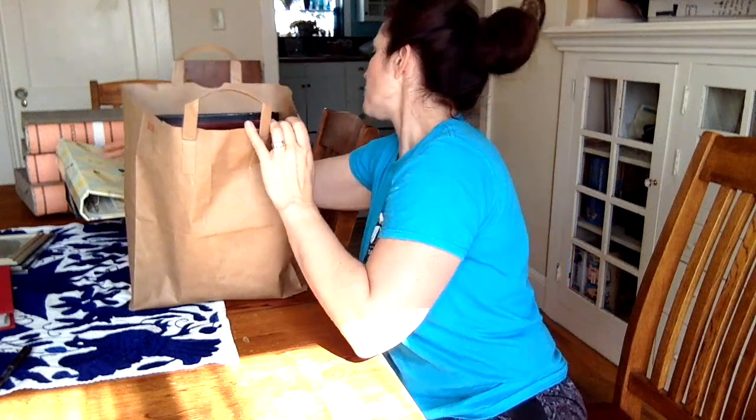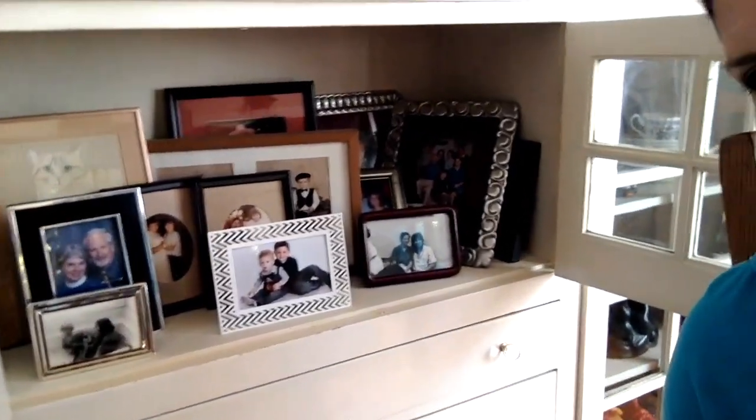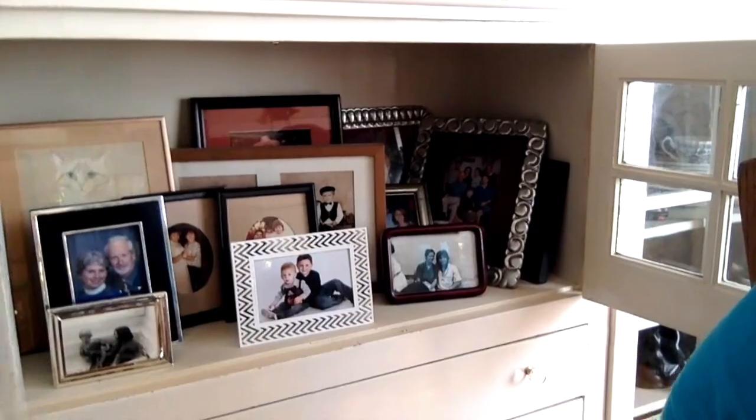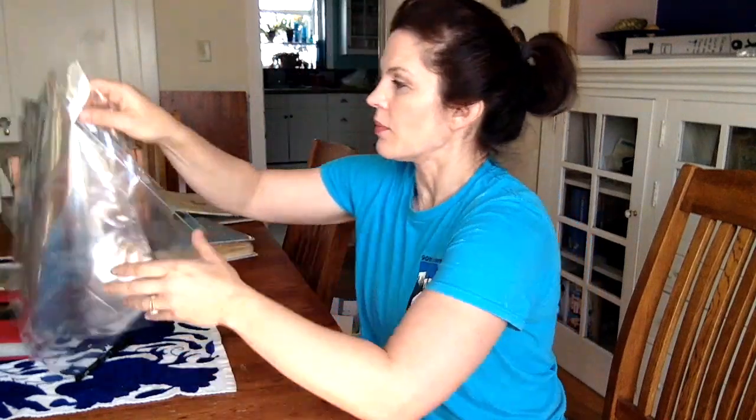Point nine: consider how photos affect your decor and consider keeping your surfaces cleaner. One thing I had done — covered in another photo video — is putting photos in the dining room cabinet, so you can see they're displayed in there rather than cluttering surfaces.